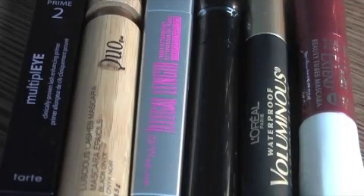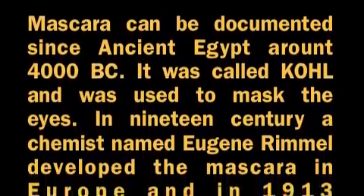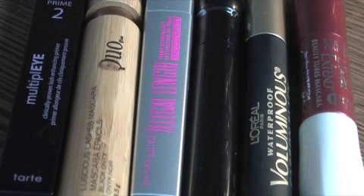Hi everybody, this is Raluca and I'd like to welcome you to my channel. Today I want to talk to you about my favorite mascaras, but before I go ahead and do that,